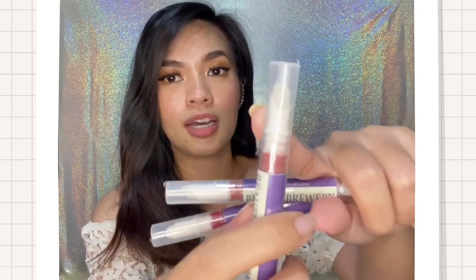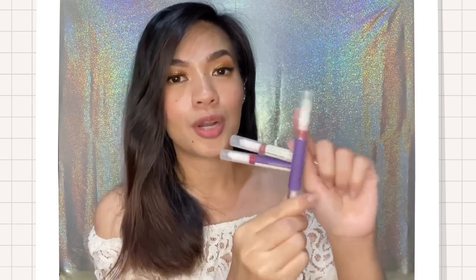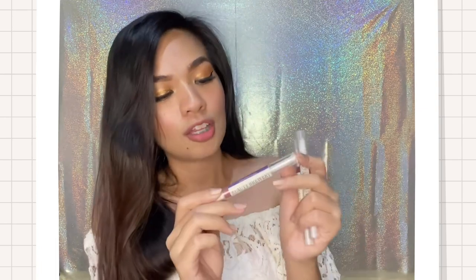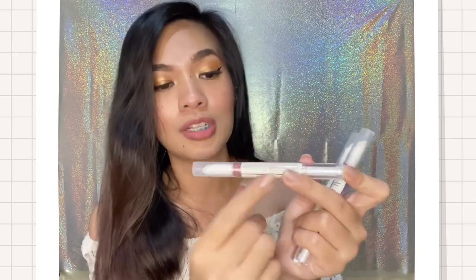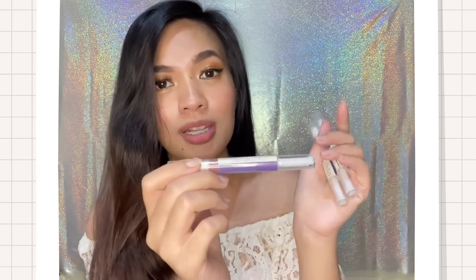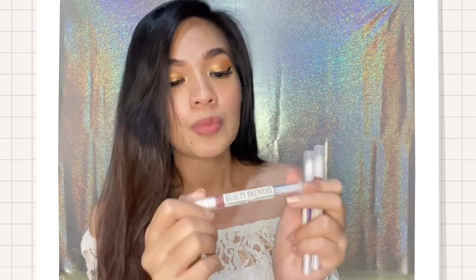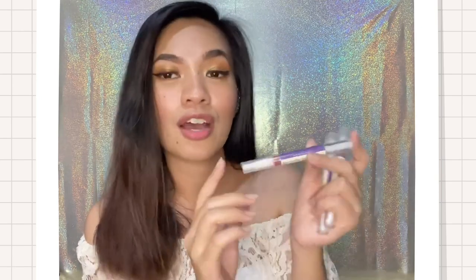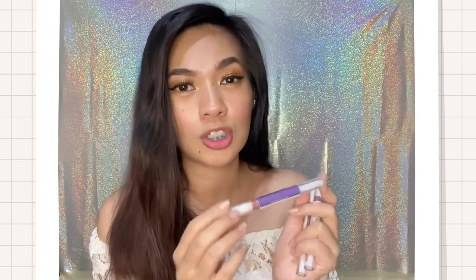Can you see it? When you twist it, the product comes out from the top. One great thing about this packaging is it won't be messy when you apply it. That's one thing I like about this product. On the packaging or label, the shade name 'Versatile' is indicated so you won't get confused. It also says the product should be used within 6 months after opening. If you can't finish it within 6 months, you need to dispose of it. It's also sealed — still unopened.